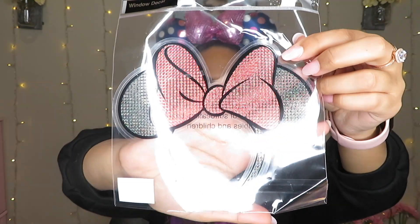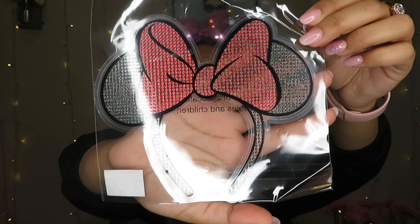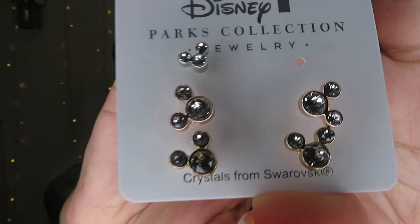I currently have a castle decal on my car and I got these mini Minnie Mouse ears to go with it — I'm going to put it on the other side of the back window. This was nine ninety-nine. Next I got some stud earrings — silver, gold, and rose gold. One of the tiny ones is currently in my cartilage. These were nineteen ninety-nine.